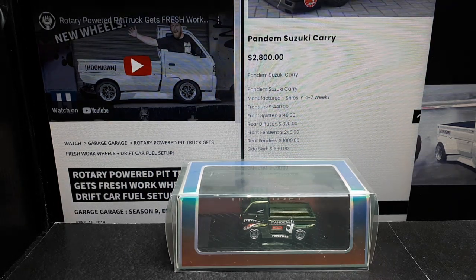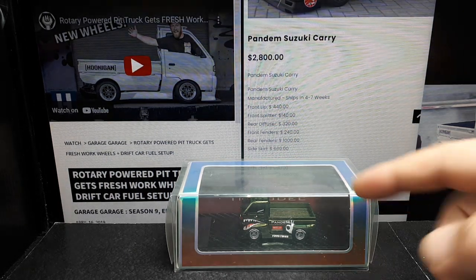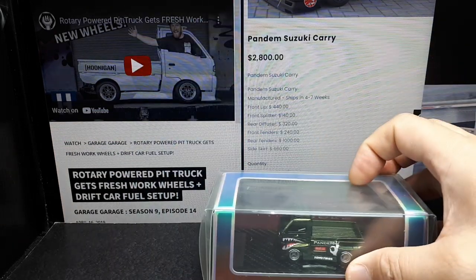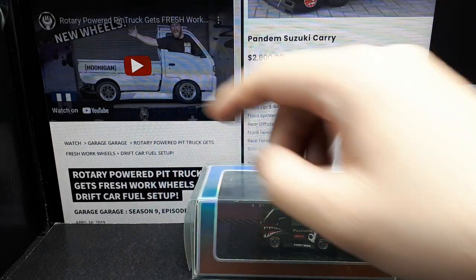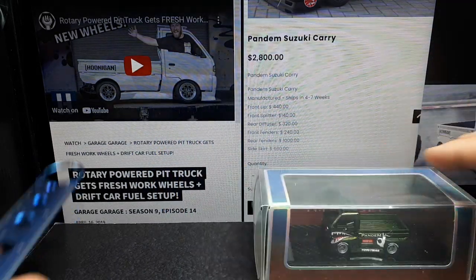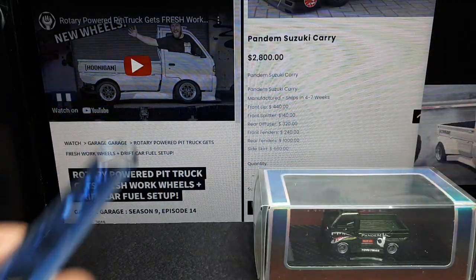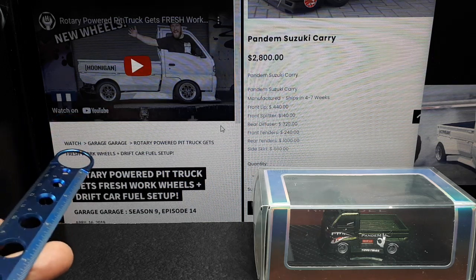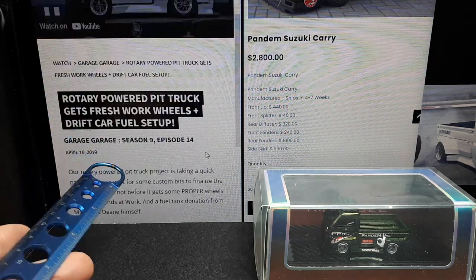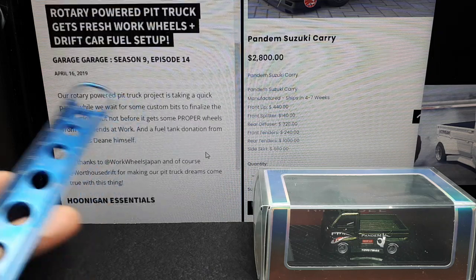Here's one for all the small car lovers in the world. This is a resin version of a K-Class truck, and in particular it's based off the Hoonigan project. Hoonigan.com has several videos on this project where they're taking a Suzuki Carry and putting a rotary engine into it, and it has a Pandem body kit.